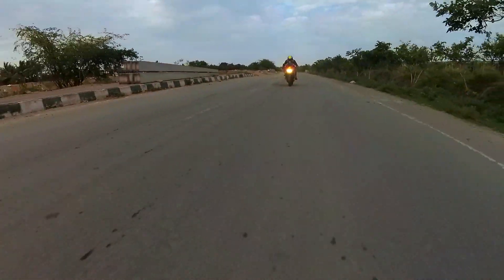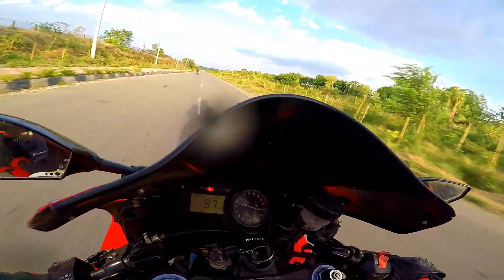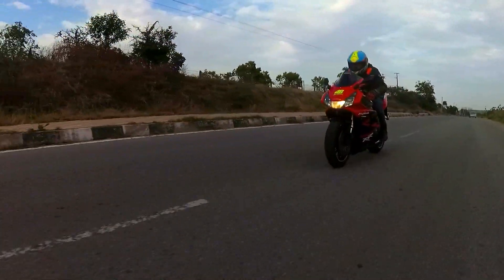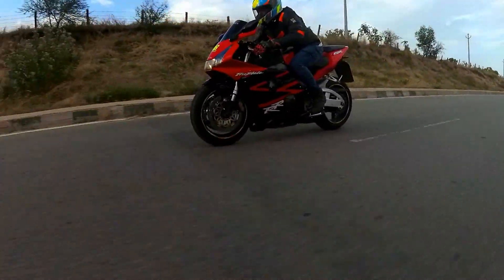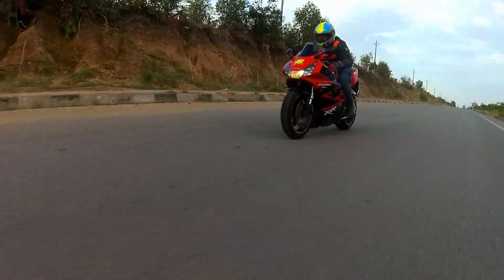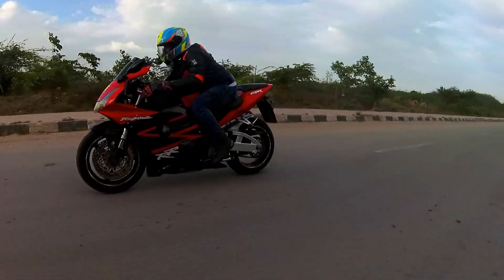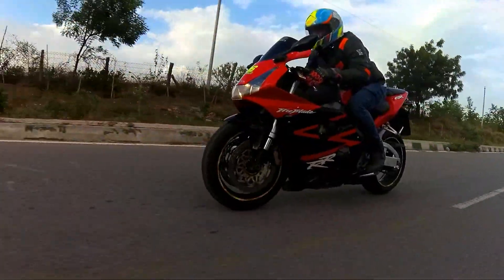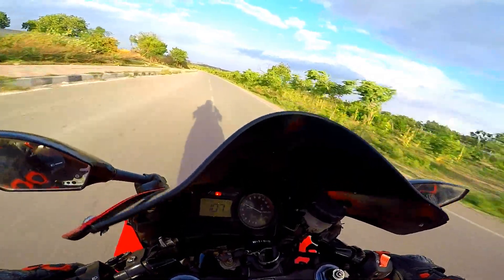Taking the bike out for a spin, what seriously impressed me immediately was the condition in which this bike has been maintained. Kudos to my friend Anthony for retaining all the glorious performance of this bike in its most pristine manner. The engine is ultra refined — a hallmark trait of every Honda — and the bike responds to throttle inputs like a brand new bike with really intense acceleration, great control, and superb handling. Mind you, the bike is nearly 15 years old. No squeaks, no leaks, no fails. The ride was smooth and hassle-free.